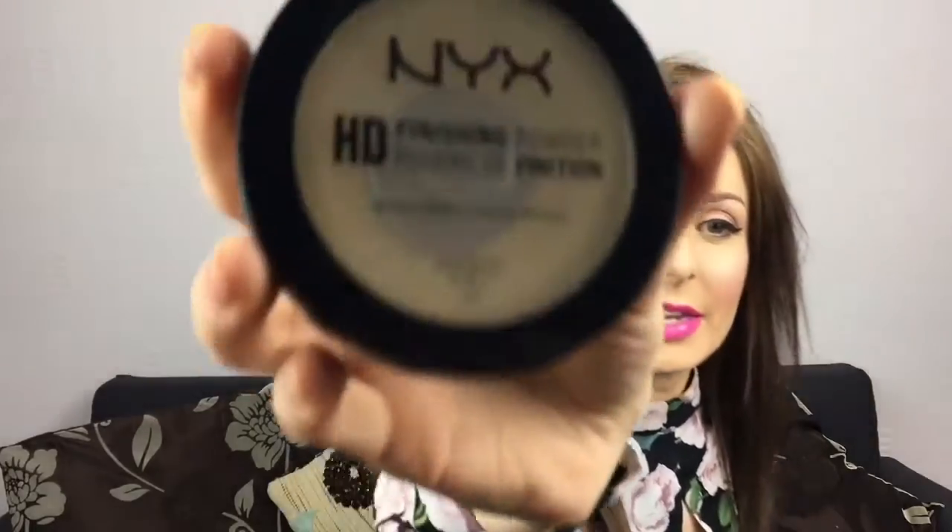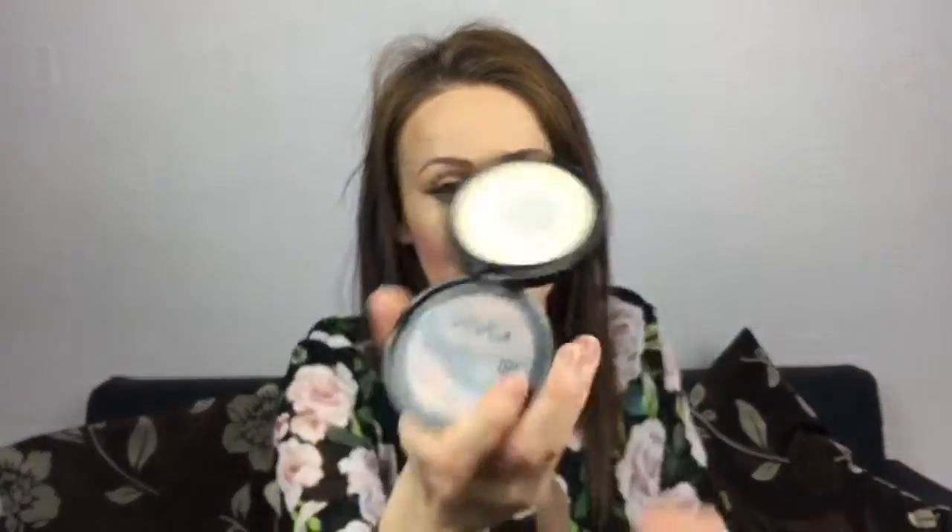I hit pan on my Kat Von D Shade and Light contour kit on the banana powder, so I found a replacement. It's the NYX HD Finishing Powder in the color banana — I got it off Boots' website for around six to eight pounds. It does get very dusty, but I've hit pan on that as well. I've got it under my eyes today and it really brightens them up.